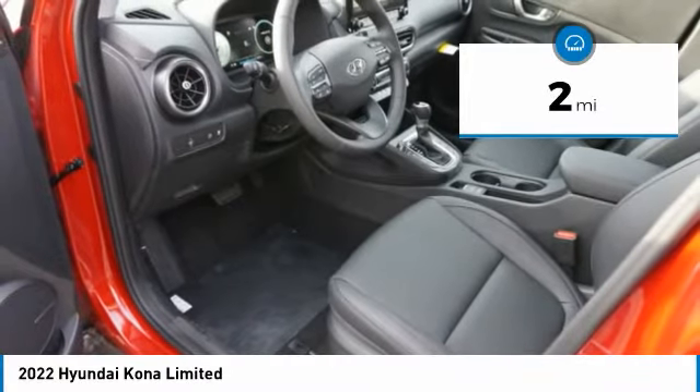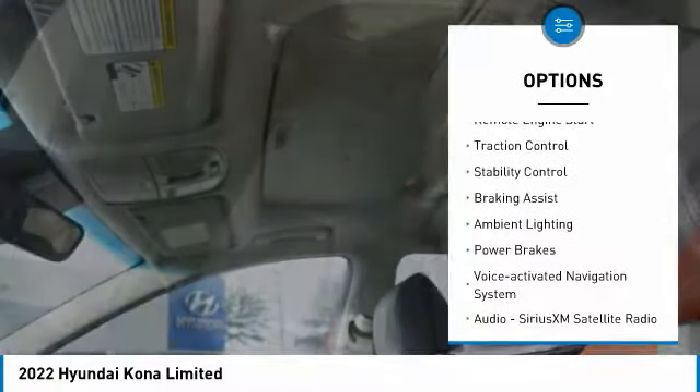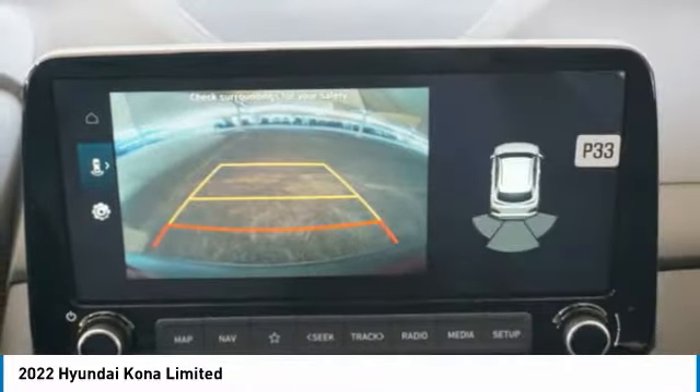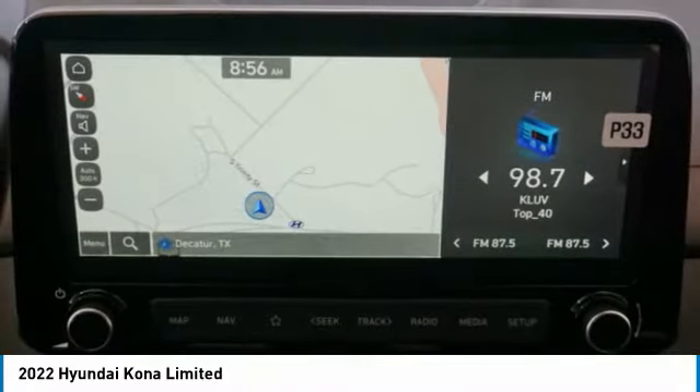Here are some of this vehicle's great options: power windows with safety reverse, hill descent control, electronic parking brake, remote engine start, traction control, stability control, braking assist, ambient lighting, power brakes, and a voice activated navigation system.